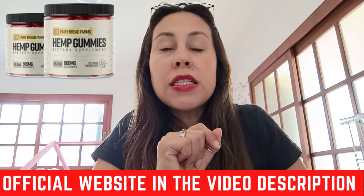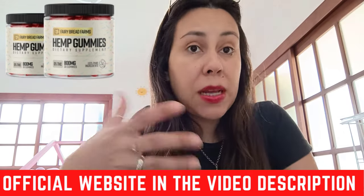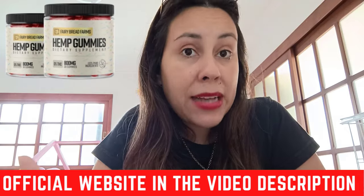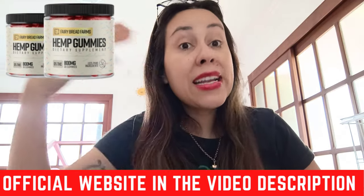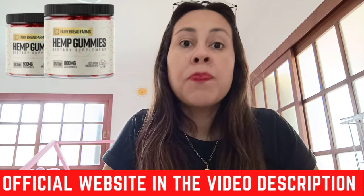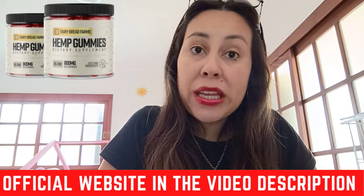Here's the deal with the Fairy Farms Hemp Gummies. Unlike other hemp supplements, Fairy Farms Hemp Gummies are formulated to ensure maximum absorption and potency. With carefully sourced hemp, these gummies promise the highest quality with no synthetic additives or harmful chemicals. They are also non-GMO, made from natural ingredients, and provide a delicious alternative to traditional hemp oils or capsules.